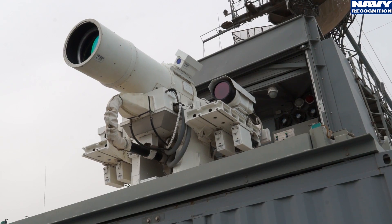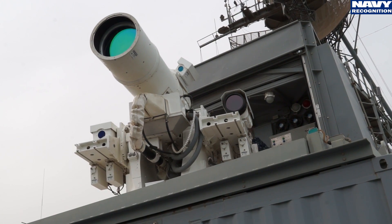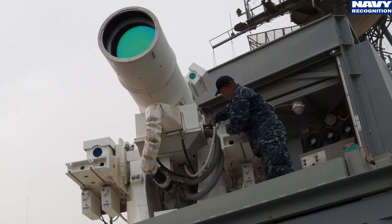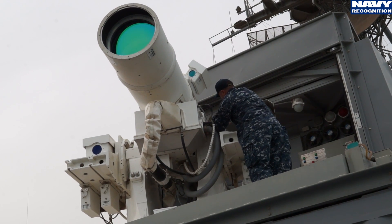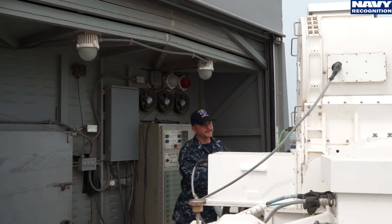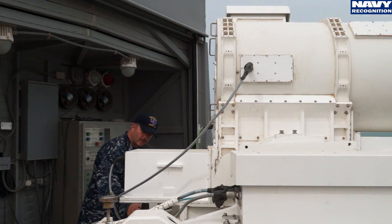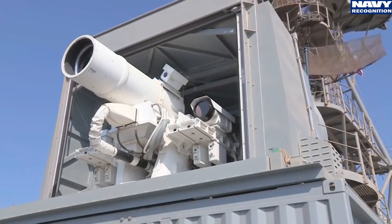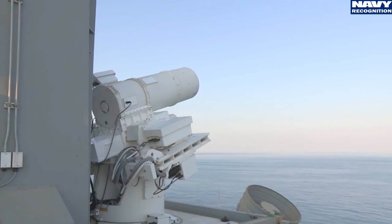I work in conjunction with Naval Surface Warfare Center Dahlgren. They're essentially the engineers that develop the laser weapon system. The laser weapon system has been deployed on the USS Ponce since August of 2014. Last year, around the May-June timeframe, we did an operation called J-Flame, where we shot down three UAVs to show the lethality of the system.